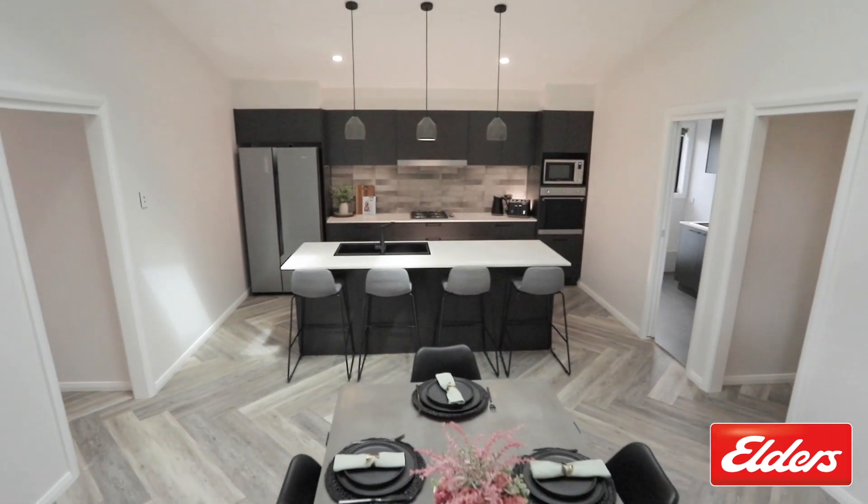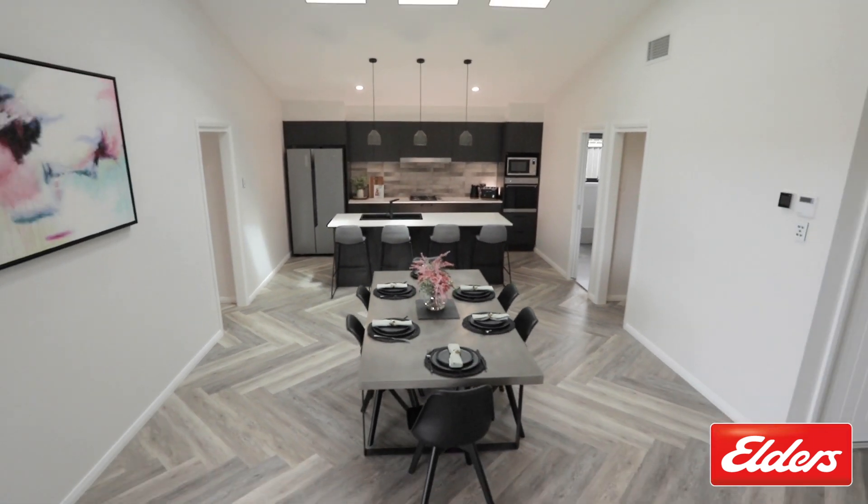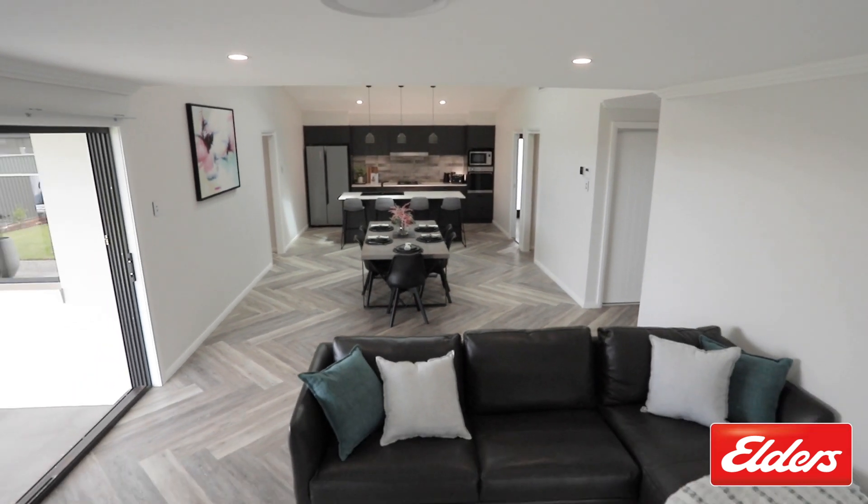No expense has been spared here in this home with so much to offer. Come and inspect Two Aqua Court today.